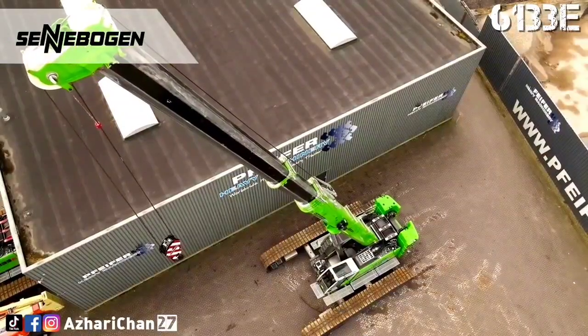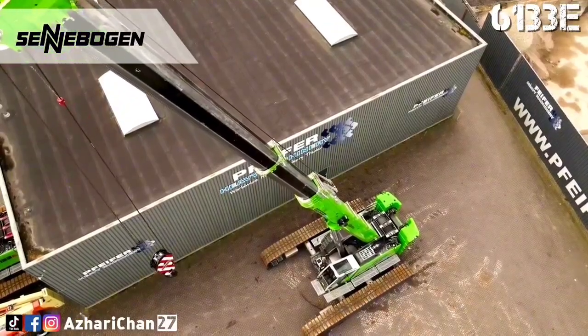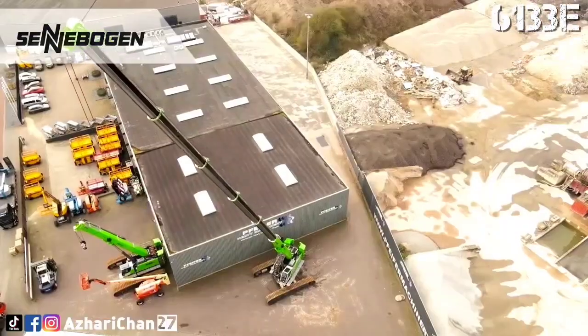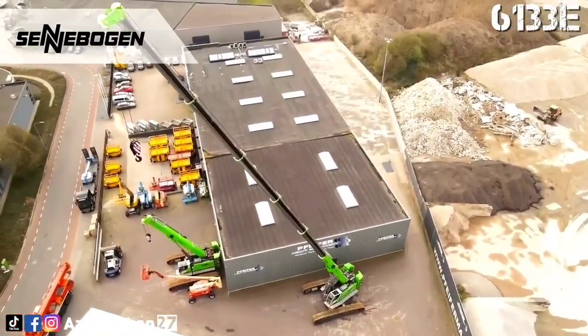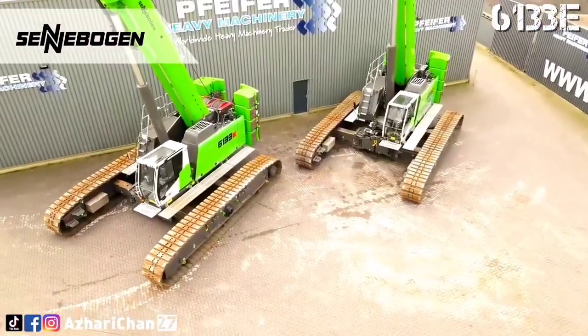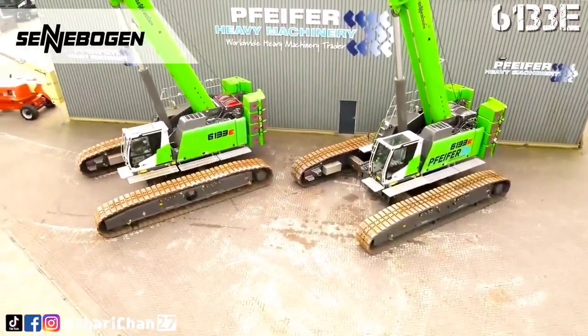Its pick-and-carry capability is a standout feature, allowing it to travel while carrying heavy loads across uneven terrain. Paired with a green efficiency drive and a modular counterweight system, the 6133E is an ideal combination of versatility, energy savings, and intelligent construction site adaptability.